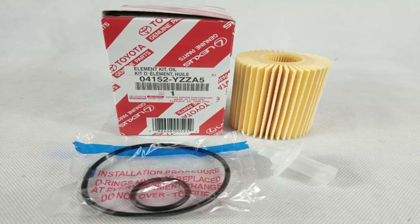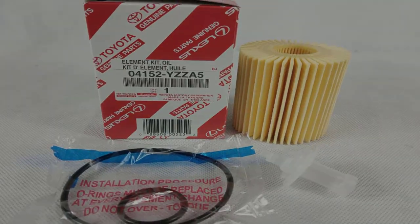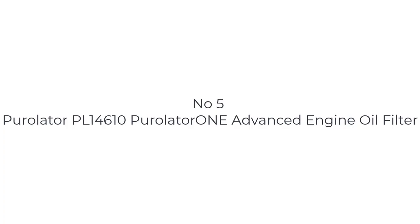Make sure you subscribe to this channel for more reviews. Let's get started. Number 5 on the list is the Purolator PL14610 Purolator 1 Advanced Engine Oil Filter.